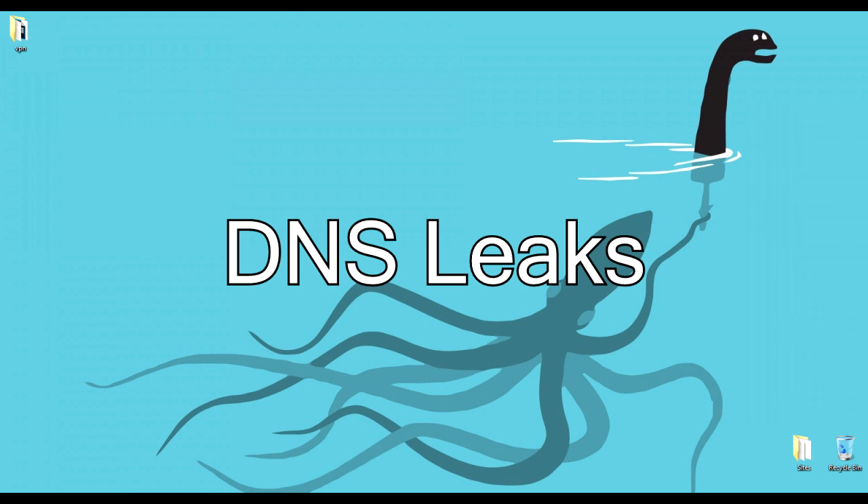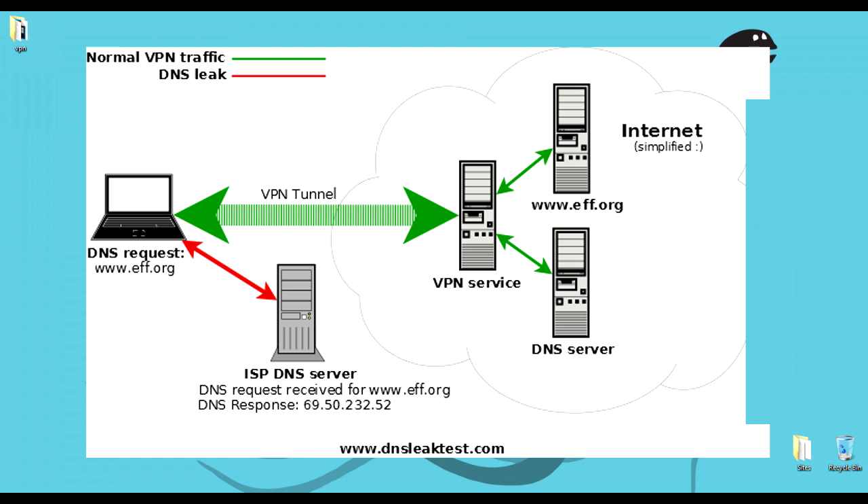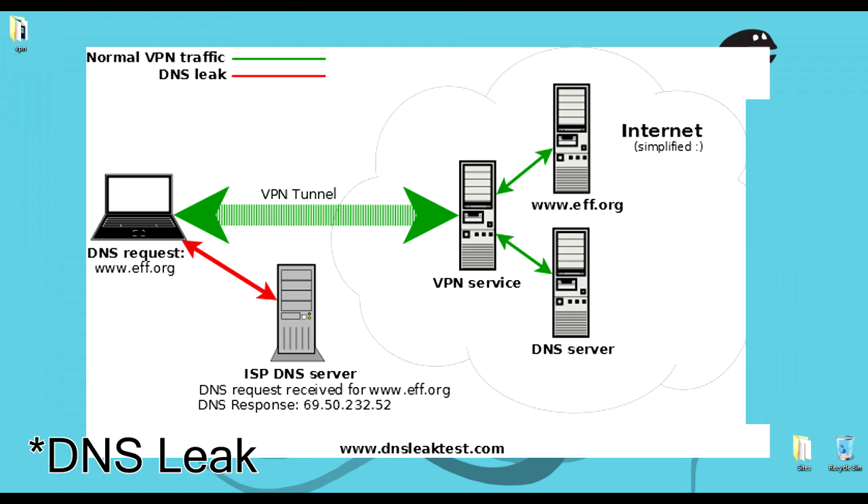Second, we have DNS leaks. Without getting too technical, if you aren't familiar with DNS leaks: basically all your domain queries will be sent right to your internet service provider. So if you go on google.com, youtube.com, or anywhere on the internet and your DNS is leaking, your ISP will be able to see every domain you visited. This doesn't necessarily mean they can see the content — like what YouTube video you watched or what you searched on Google — but they can still see what domain you visited, which defeats a huge purpose of the VPN.